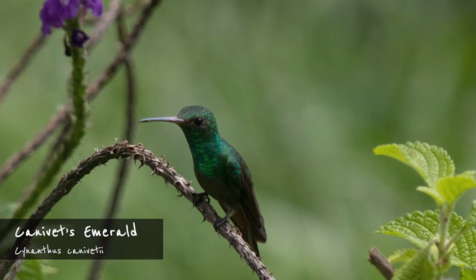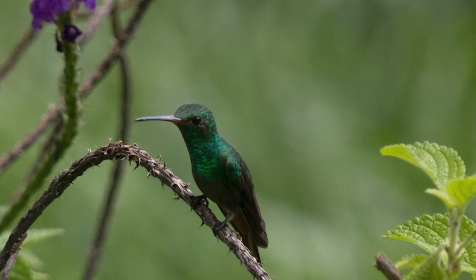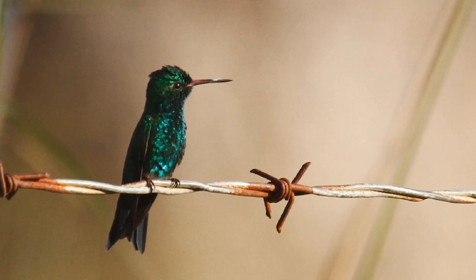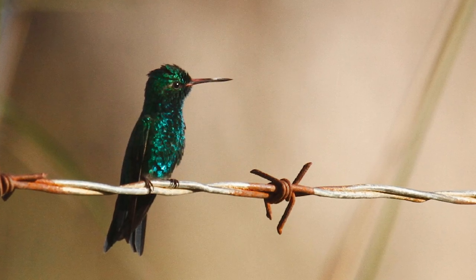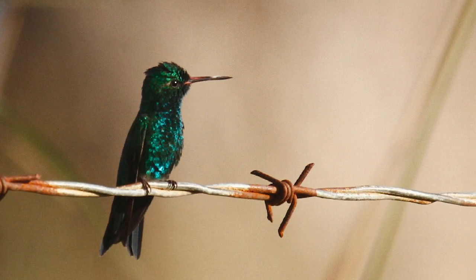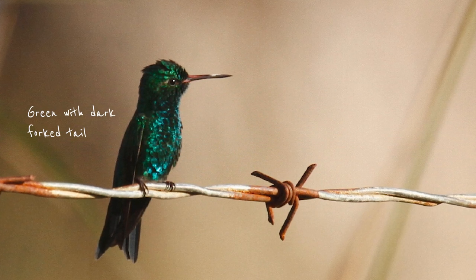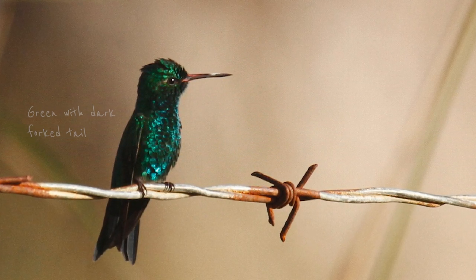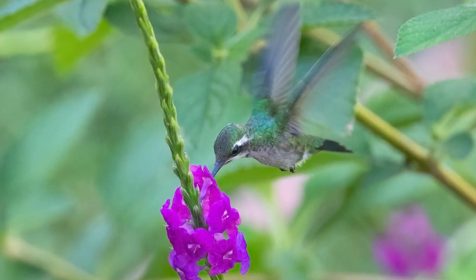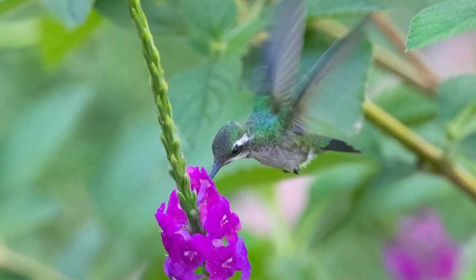Continuing with common garden visitors in the North Pacific, Canavet's emerald is noticeably smaller than the previous birds, which weren't very big to begin with. It's quite common in the far northwest and a little less so on the Nicoya Peninsula and in the west and central valley. The male is mostly dark and might pose some ID challenges, but its entirely green back and dark forked tail are distinctive. The female is easier to identify, with green upper parts but pale grey underparts, a black mask and a thick white stripe behind the eye.